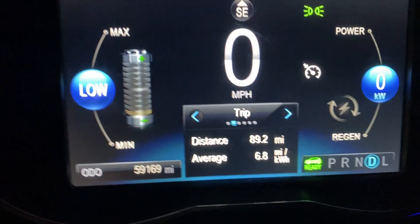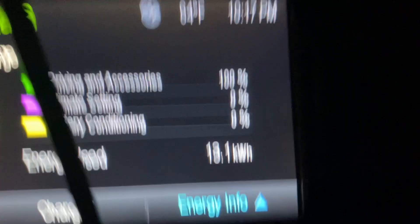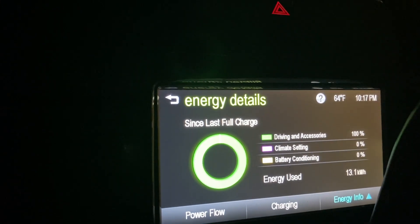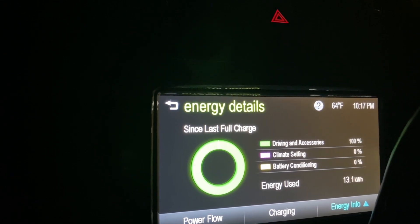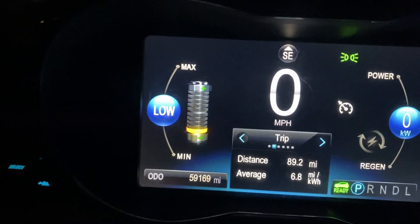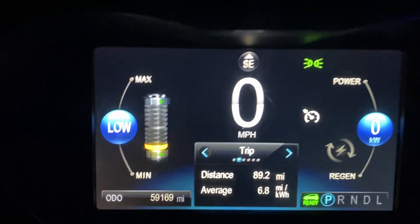89.2 miles on the day — I'll take it. Although now it's showing 13.1, so I lost 0.1 kilowatt hours somewhere. There is no such thing as an exact science when it comes to cars — that's one thing I've learned. But hey, I made it.